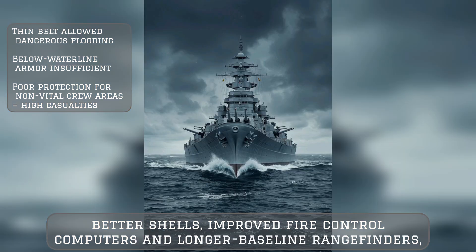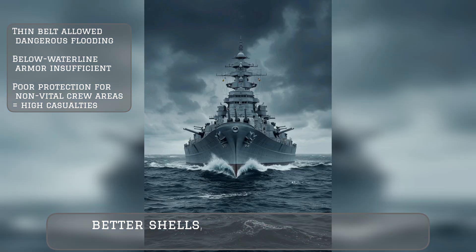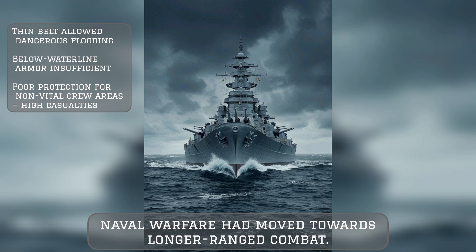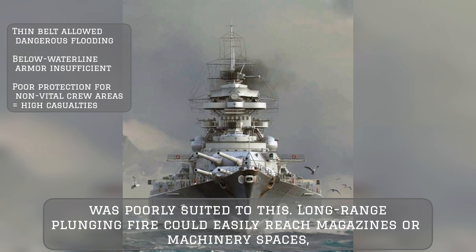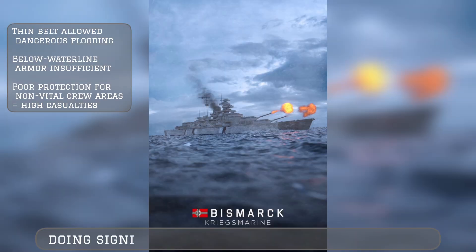Enabled by technologies like aerial spotting, better shells, improved fire control computers, and longer baseline rangefinders, naval warfare had moved towards longer-range combat. Bismarck's armor scheme, with its thinner armor decks, was poorly suited to this — long-range plunging fire could easily reach magazines or machinery spaces, doing significant damage.